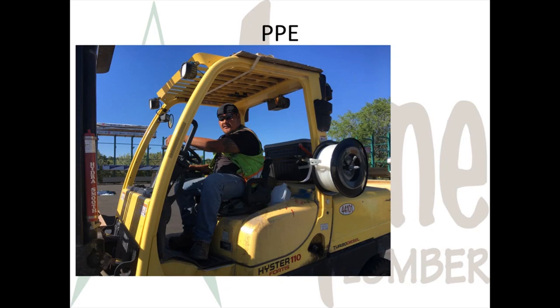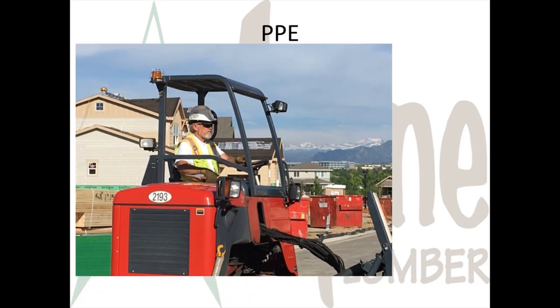PPE is also required for drivers when they arrive on a construction site. Drivers must wear the PPE as required by the construction company. If you're a driver, just have your hard hat, high visibility vest, safety glasses, and work boots ready before you step out of the truck on a construction site.